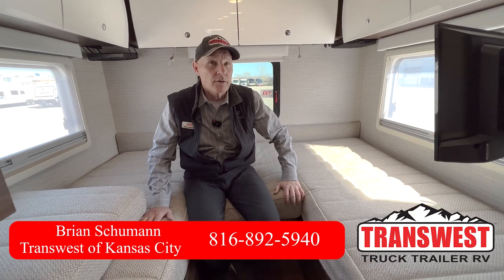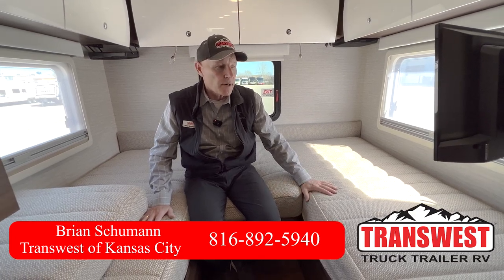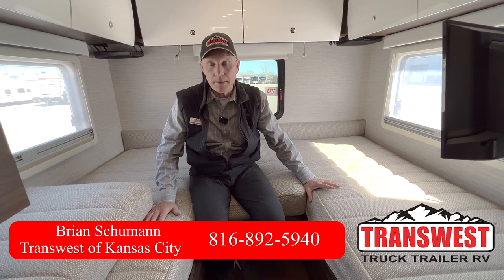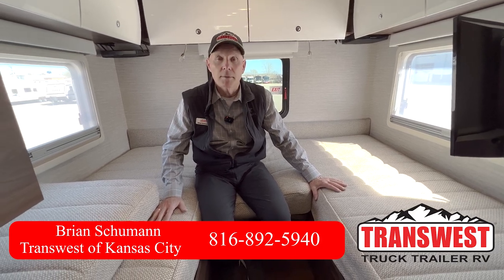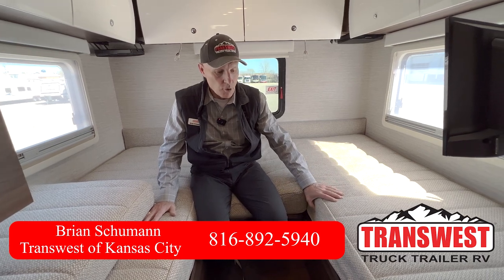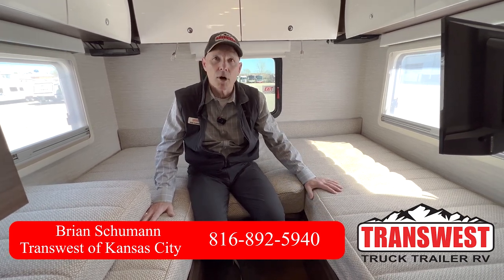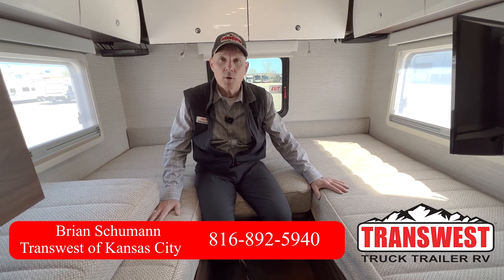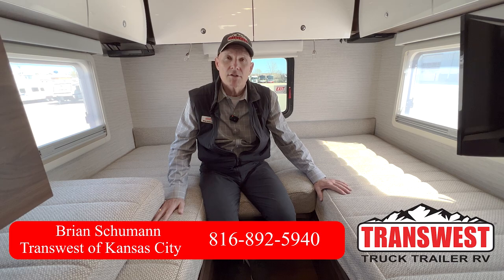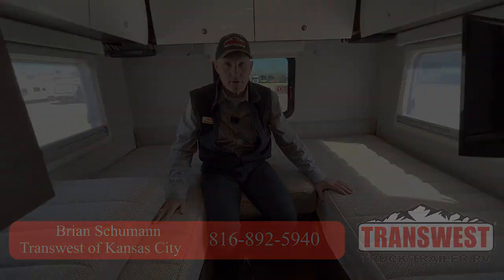I strongly recommend that if you're looking for a sprinter chassis Class C or B-plus, give me a call. Brian Schumann at Transwest — I'd love to take more pictures for you or set up an appointment for you to come tour this coach. My contact information will be on the video. As always, thanks for tuning in and safe travels.